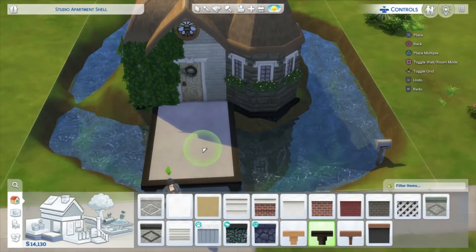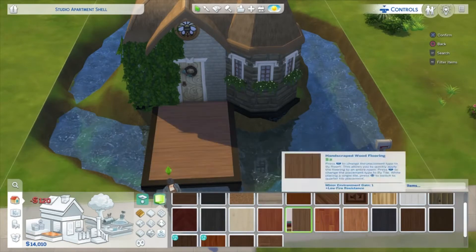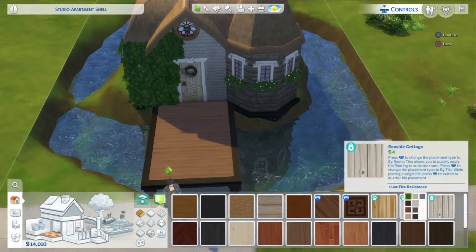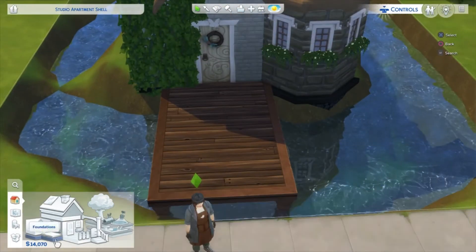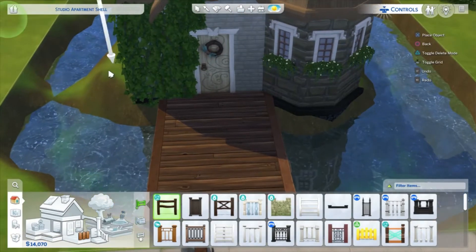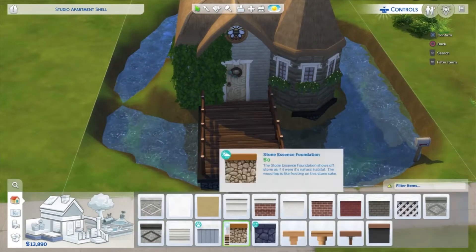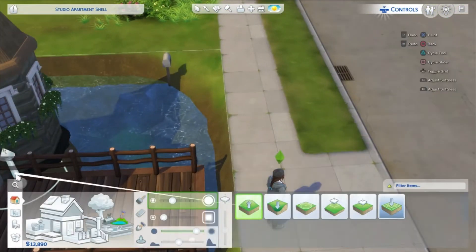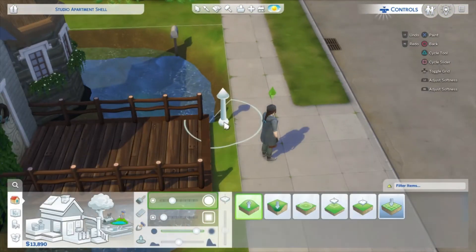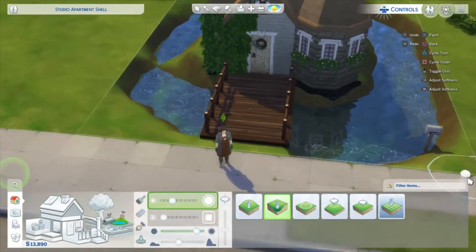The rocks around the edges took me forever — it was like torture, it was horrible. But I definitely had fun with this build. Like I said, I think it was meant to be an apartment shell, but I'm not going to do an apartment — I don't have Eco Lifestyle or City Living — so we went with a tiny little house in the middle of the countryside, which I think is so cute.